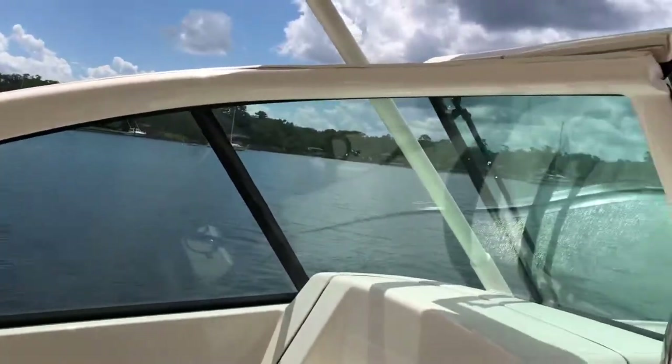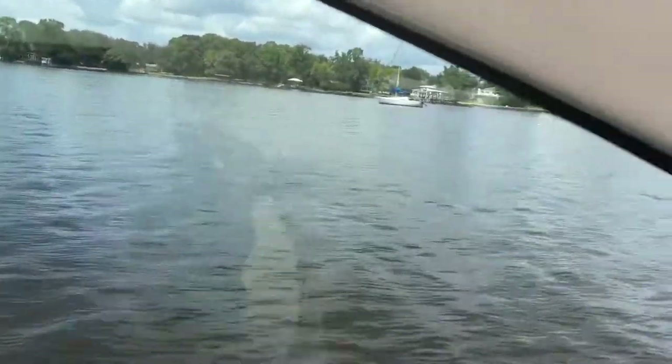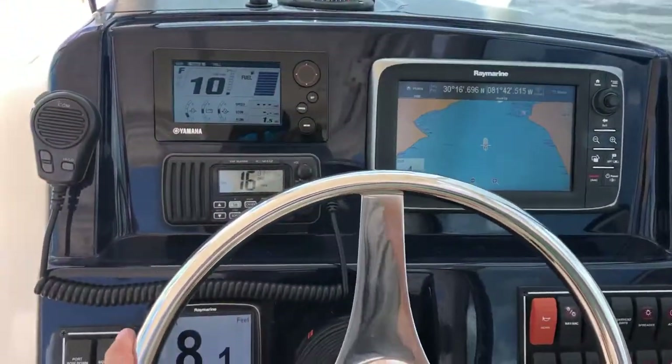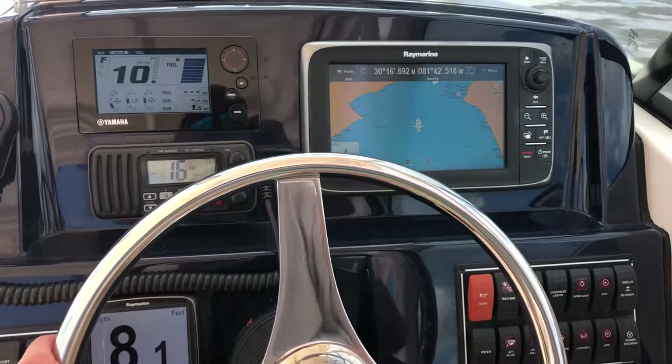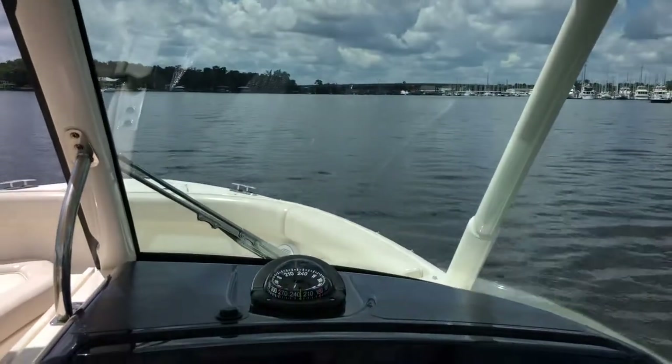Of course, with Pursuit the execution is terrific. This is an extremely well put together boat. I always like to show the helm, see how practical it is. Everything is right here where you want it easily — within view, and it doesn't obstruct your view of the water, even up on a plane.